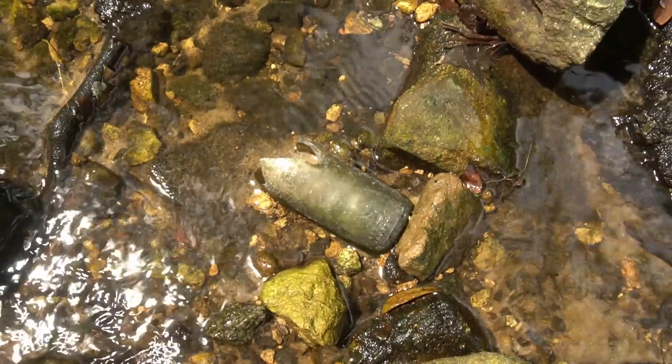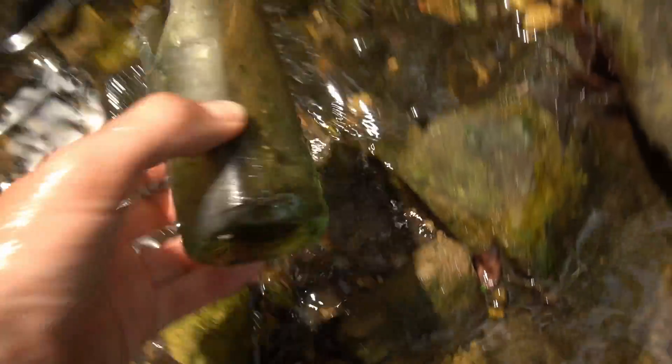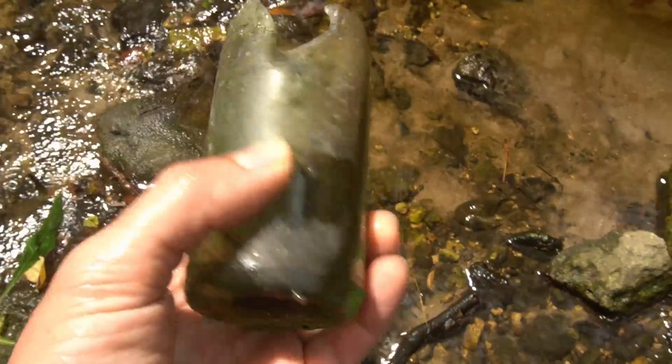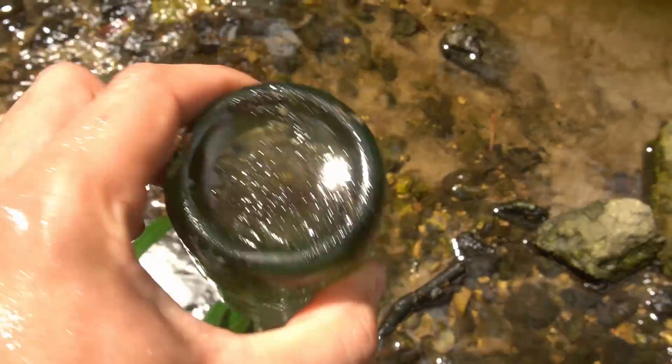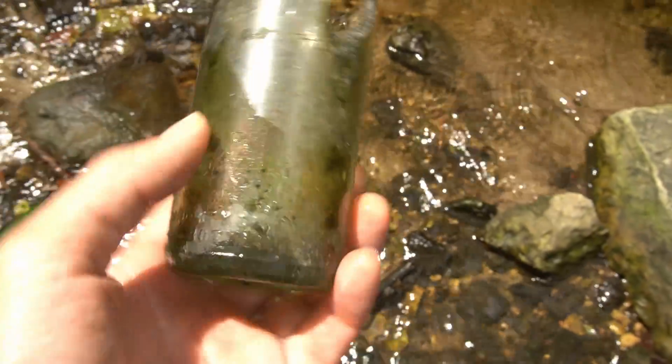First, let's check out some of the stuff with Derek. Right there is what you don't want to see, but it's what you do want to see if it was complete — part of a straight side Coca-Cola bottle. This one is very busted up, sadly, but cool to see and know they're around.